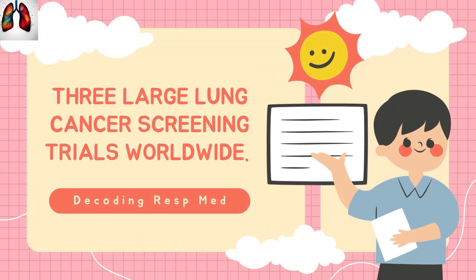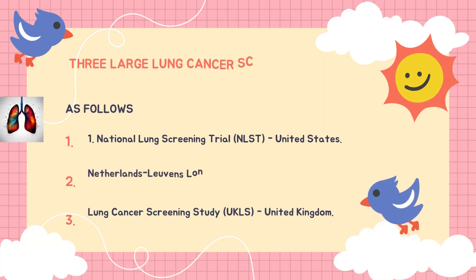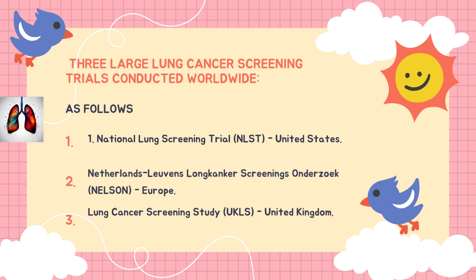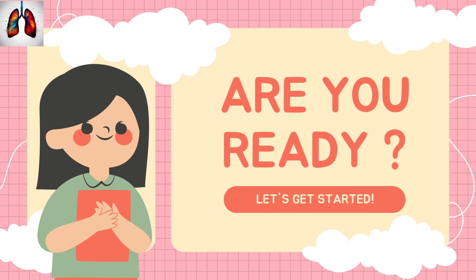Hello everyone, welcome to another video for Decoding Respiratory Medicine. In today's video lecture, I'm going to discuss one of the most important and largest lung cancer screening trials worldwide. The three large lung cancer screening trials conducted worldwide are: number one, the National Lung Screening Trial (NLST) in the US; number two, the NELSON trial in Europe; and number three, the Lung Cancer Screening Study in UK (LS-UK). Let's get started.